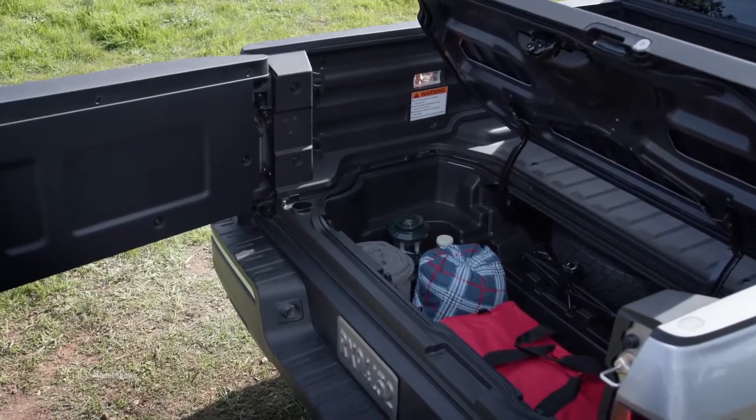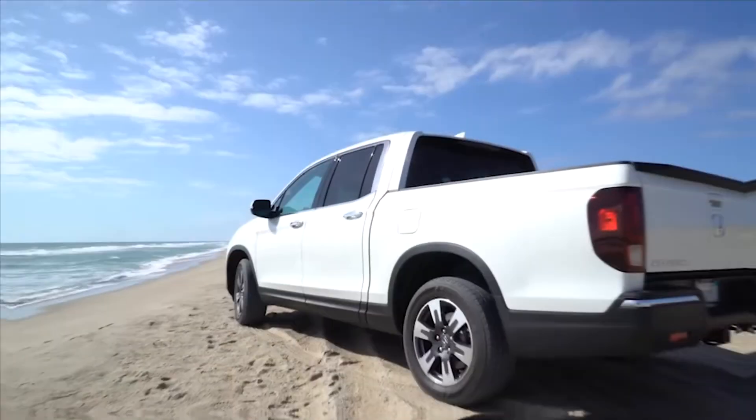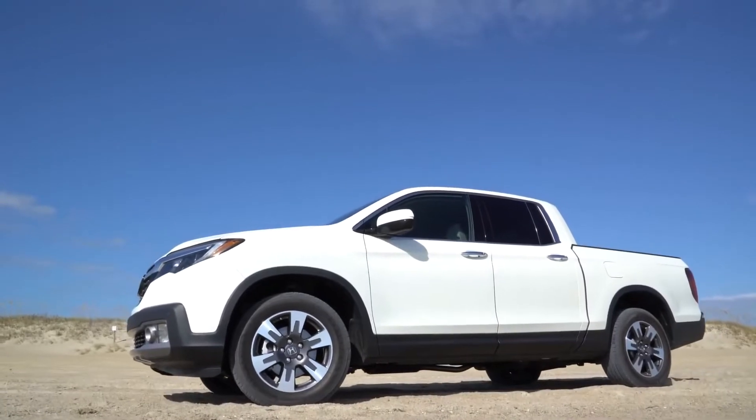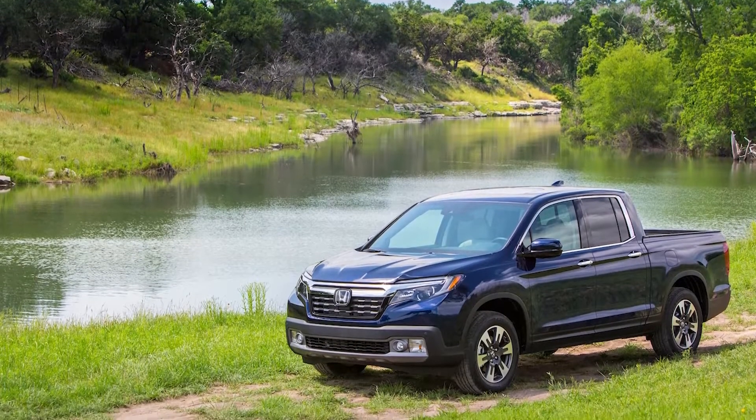It also has a trunk underneath the bed and a tailgate that can be opened in two different ways. The 2018 Ridgeline is much more comfortable to drive than the majority of its competitors, so if you intend to spend a significant amount of time on the road, this may be a good choice.